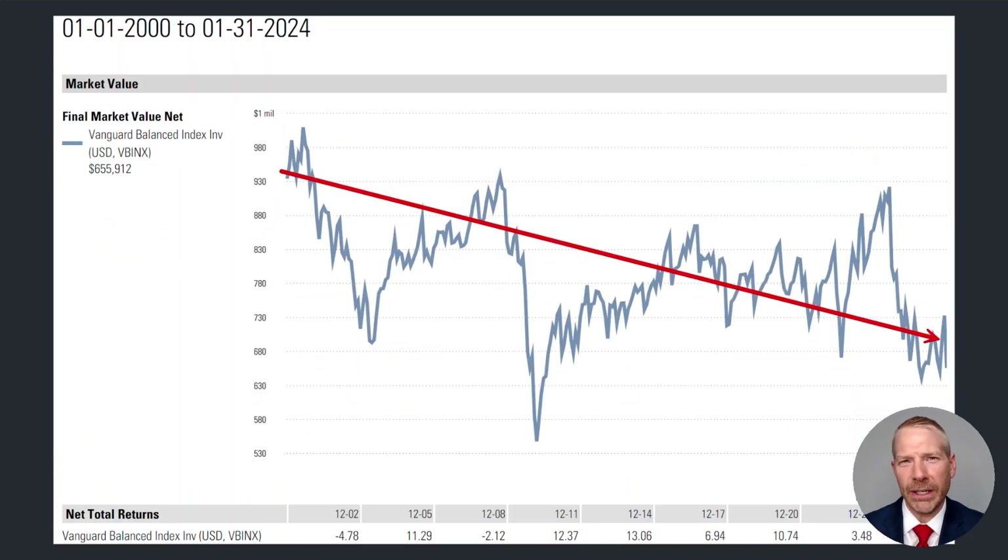Spending more than the portfolio is actually earning in income becomes most problematic in recessionary periods with bear markets, like what happened in 2001 and again in 2008. When you're taking out more than the portfolio is earning and the markets drop, it's going to accelerate the losses for your retirement nest egg. If you find yourself in a market environment similar to 2001 or 2008, the best thing you can do is back off on your distribution. If you can get by spending just the income the portfolio is earning for a period of time, you'll be much better off in the long run. You can always raise your distribution later, but reacting in a down market by lowering your distribution will really help prevent running out of money throughout retirement.